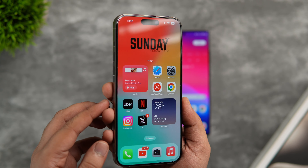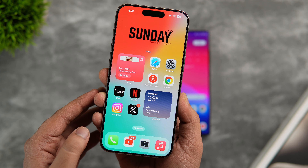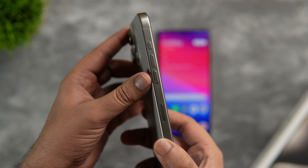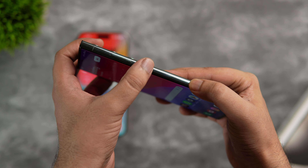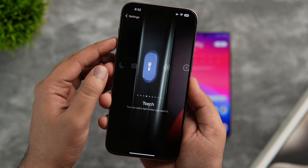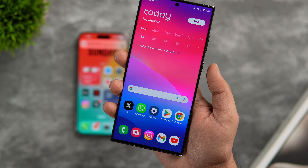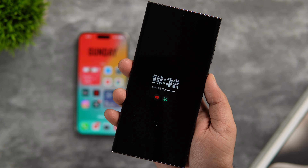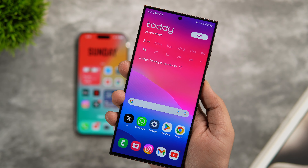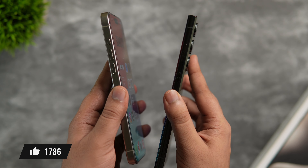A brand new feature on the iPhone 15 Pro is the action button — instead of a mute switch, you can assign different actions to it. This is more useful than a mute switch, but Samsung devices already have a more powerful version. On the iPhone 15 Pro Max, you can only assign one task to the action button, like toggling the flashlight. On the S23 Ultra, the power button supports multiple actions: single press to lock, double press to launch the camera, and long press to toggle the flashlight. You can configure and assign different actions, making it far more superior to Apple's new action button.